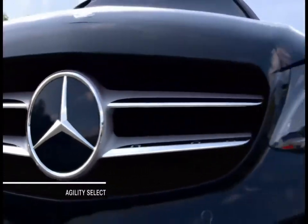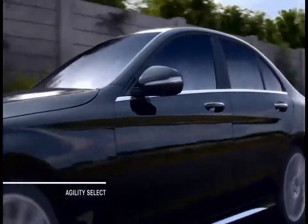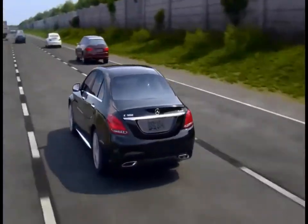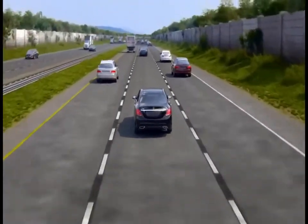Every driver has a unique personality and so does every car. But no driver has just one driving style for every road. So why should your car?